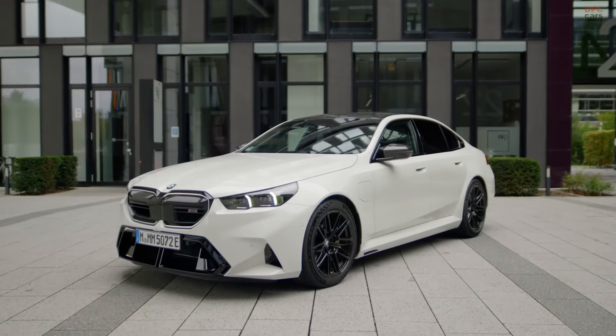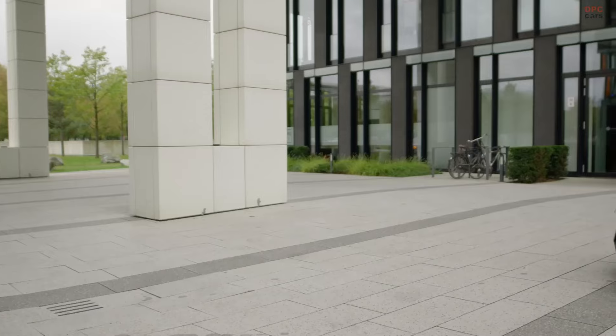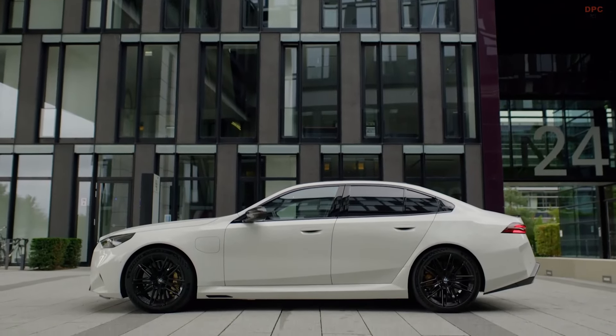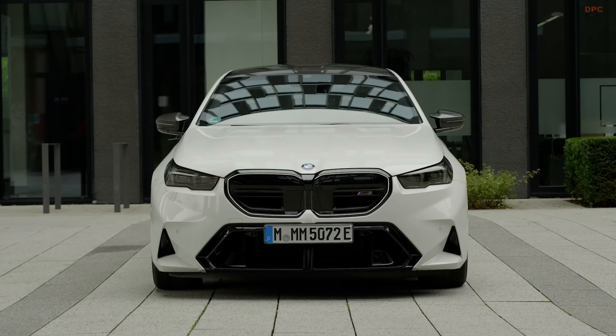The new 2025 BMW M5 is notably larger, with an additional 4.2 inches in length, 2.7 inches in width, and 1.4 inches in height. Its wheelbase has also been extended by nearly one inch. This increase in size is purposeful, as it accommodates a new hybrid powertrain, giving the vehicle an electric-only driving range of about 25 miles.